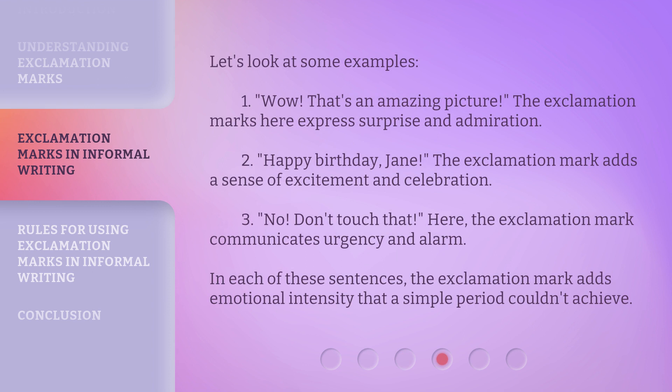Let's look at some examples. 1. "Wow! That's an amazing picture." The exclamation mark here expresses surprise and admiration. 2. "Happy birthday, Jane!" The exclamation mark adds a sense of excitement and celebration. 3. "No! Don't touch that!" Here, the exclamation mark communicates urgency and alarm. In each of these sentences, the exclamation mark adds emotional intensity that a simple period couldn't achieve.